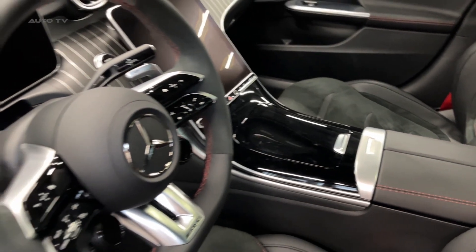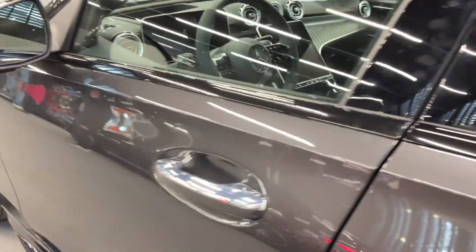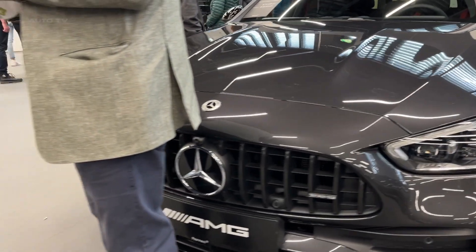The precise steering and AMG high-performance braking system further contribute to the car's impressive handling capabilities, providing a level of agility that belies its wagon form factor. This wagon proves that performance and practicality can coexist harmoniously.